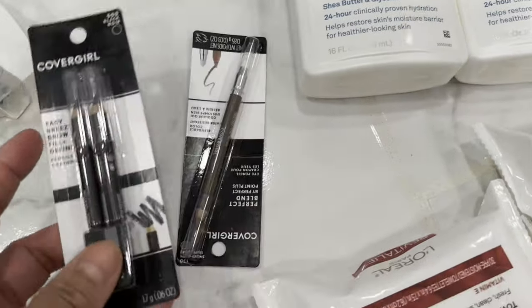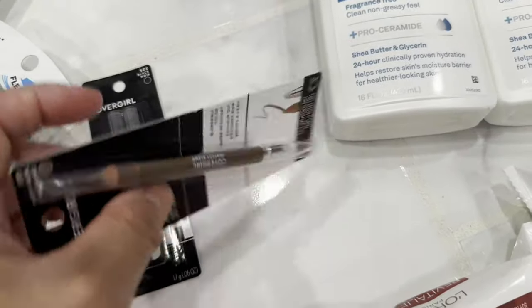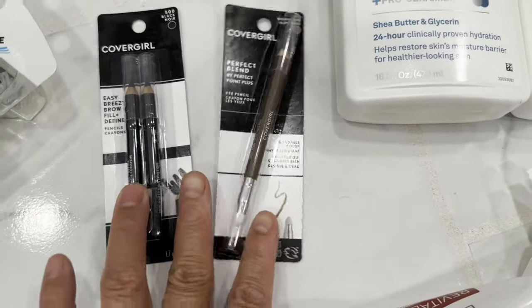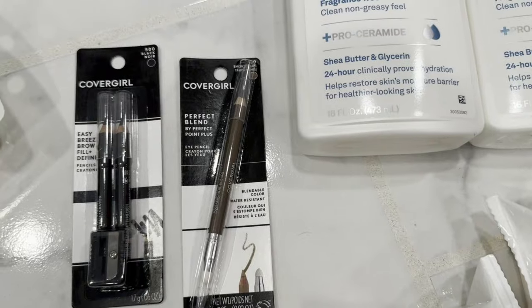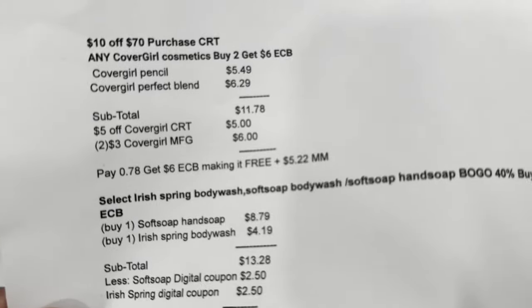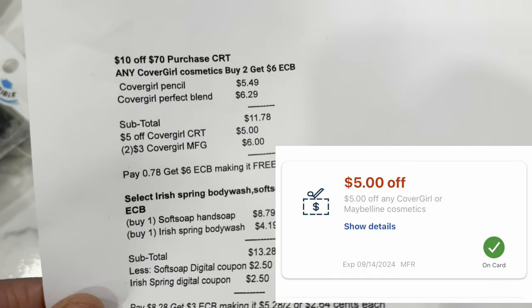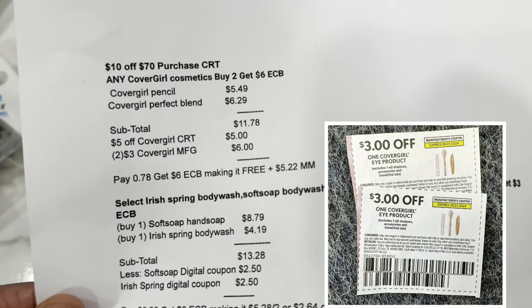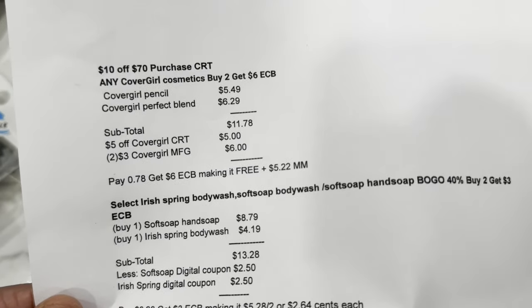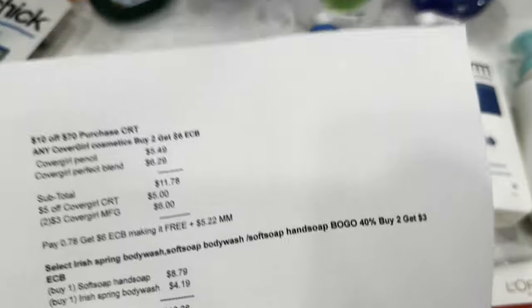I got the CoverGirl brow pencil at $5.49 and another CoverGirl item at $6.29 (Perfect Blend). I used two three-dollar CoverGirl manufacturer coupons from Save. My note: two items totaled $11.78. I used a five-dollar off CoverGirl CRT and two three-dollar CoverGirl manufacturer coupons. I paid $1.78, got my six-dollar Extra Bucks reward, making it free plus a $5.22 money maker.